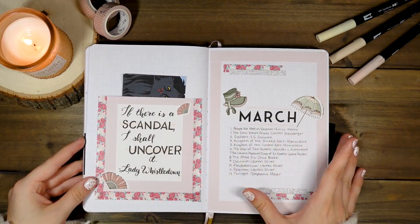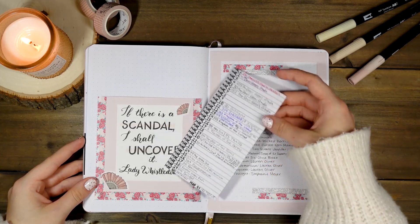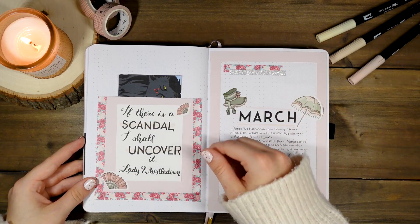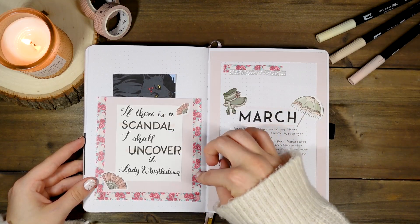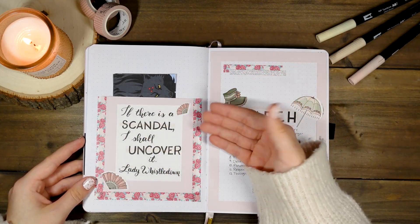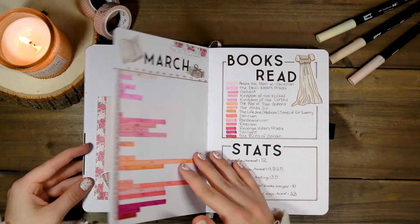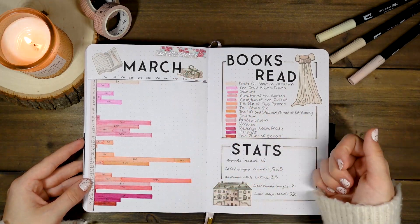The Name of the Wind is actually going to be the Wyverns and Words book club pick for January, which I'm so excited about. March was themed around Bridgerton — I read 12 books. I also have little pockets for my bookmarks on every single month, made simply with washi tape — tape the bottom, don't tape the top, and it creates a little pocket.